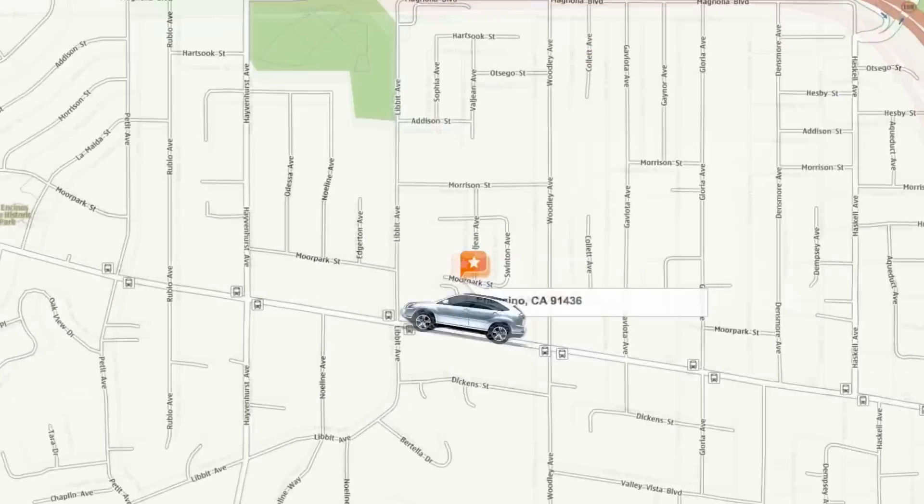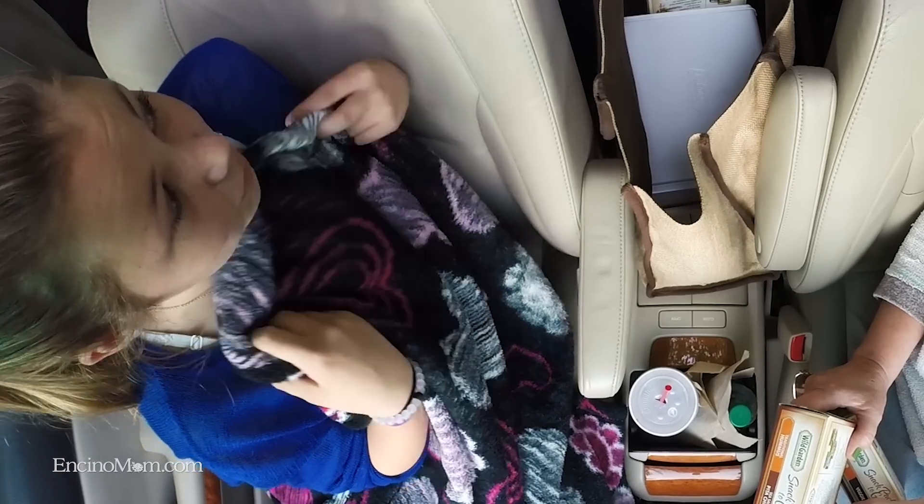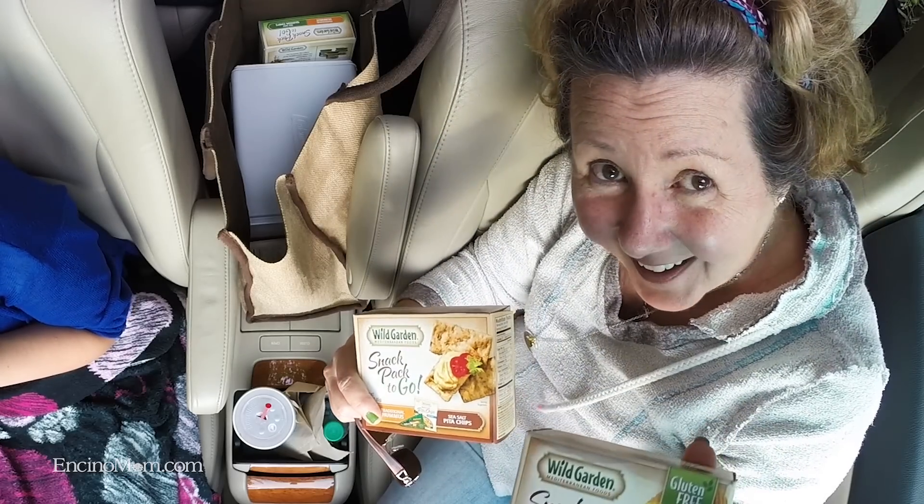Hi, Lisa Keating here, and in this episode of Encino Mom, we are on a road trip, and I want to share with you a couple of little tricks and tips that I find really useful when you're on a road trip. One of them, of course, is snacks in the car. I like to pack a little snack bag, and today we have Lizetti in the front seat, and we are going to sit here together and taste a bunch of different snack products that have come to us.